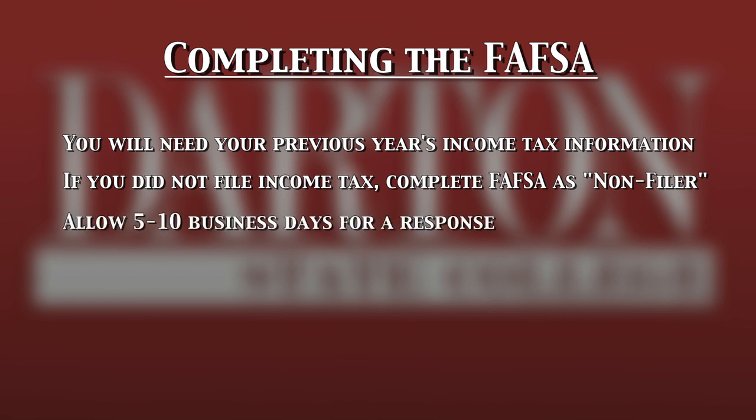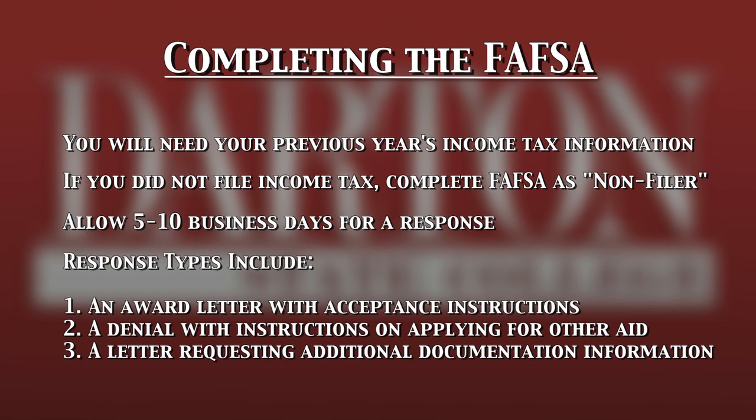Five to ten days after submitting your FAFSA, you will receive either an award letter with acceptance instructions, a denial letter with instructions on applying for additional loans, or a letter requesting additional verification documentation from Darden's Financial Aid Office.